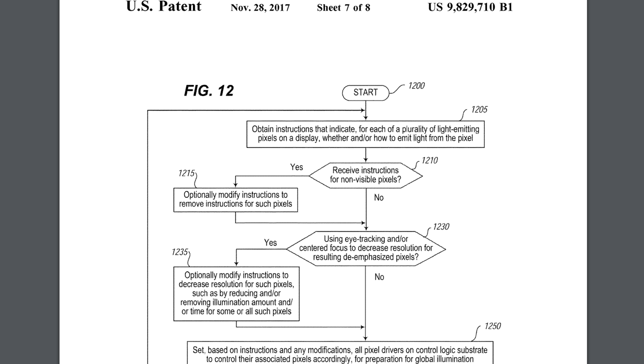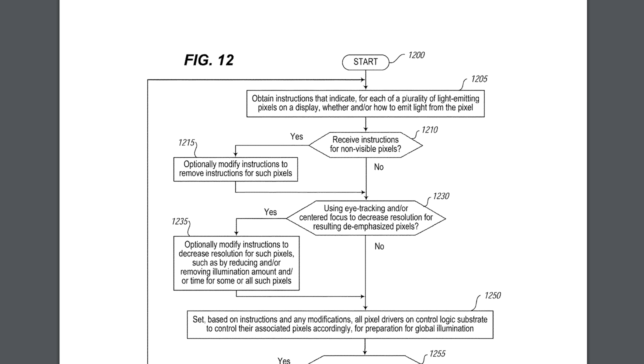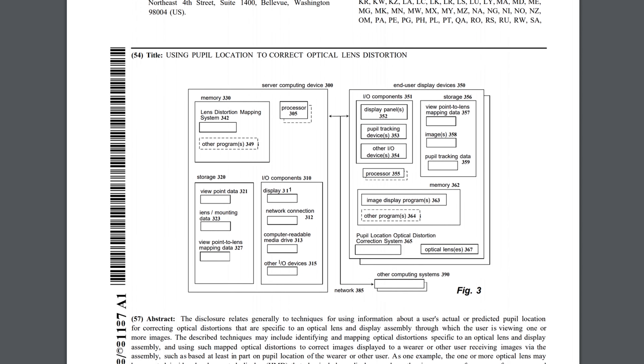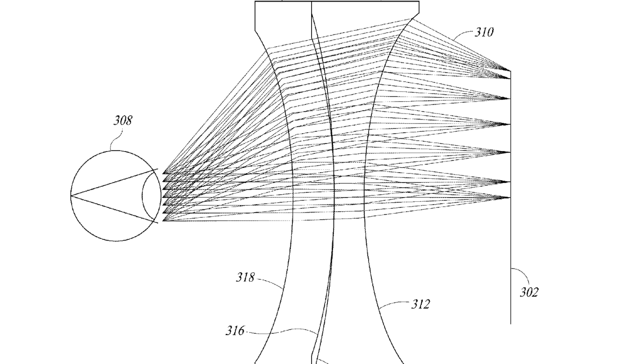However, some important patents filed by Valve Corporation all the way back in early 2017 all surround the use of very specific technologies that make use of eye tracking — specifically, the ability to lower the resolution in your peripheral vision and keep it sharp where your pupil is actually focused on, and also to correct for lens distortion based on your pupil location. We also know that a patent was filed for something called Double Fresnel Lenses, where you stack two lenses on top of each other, which helps you transition your eye from a near field of view to a far field of view in a much more seamless way than a single Fresnel lens.